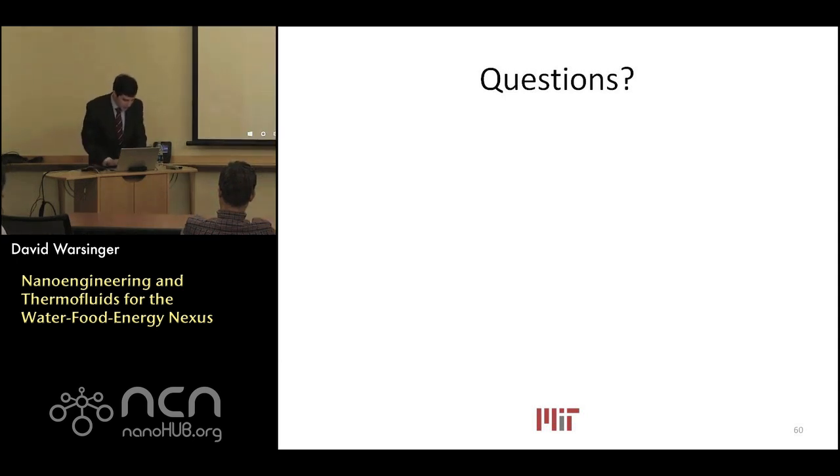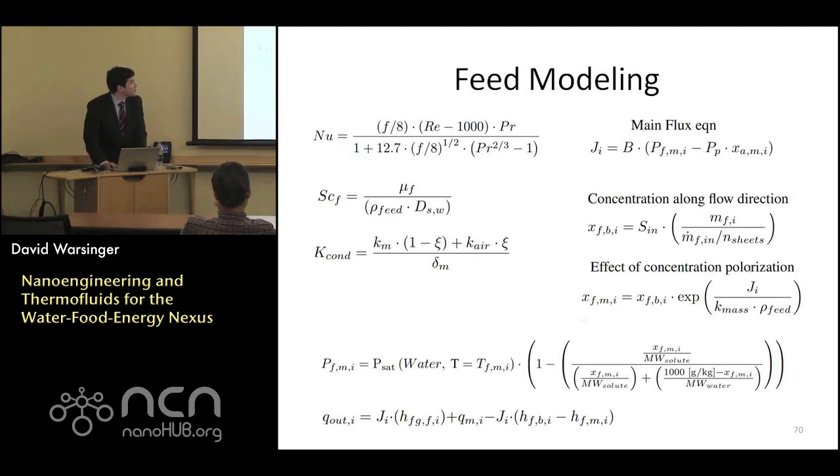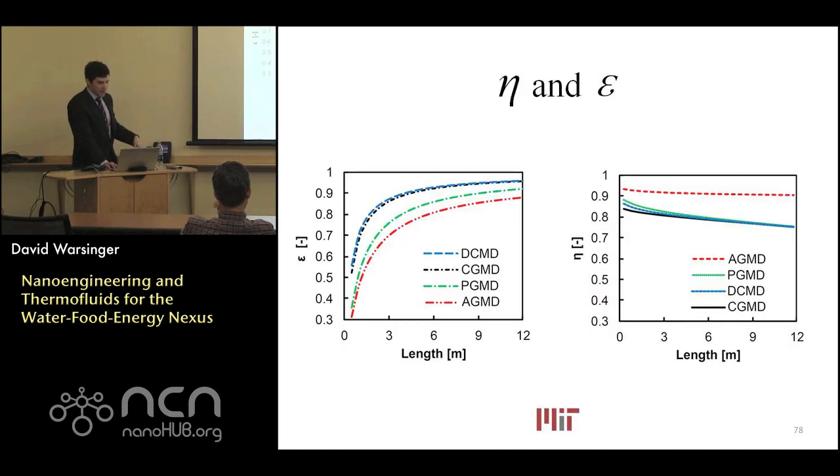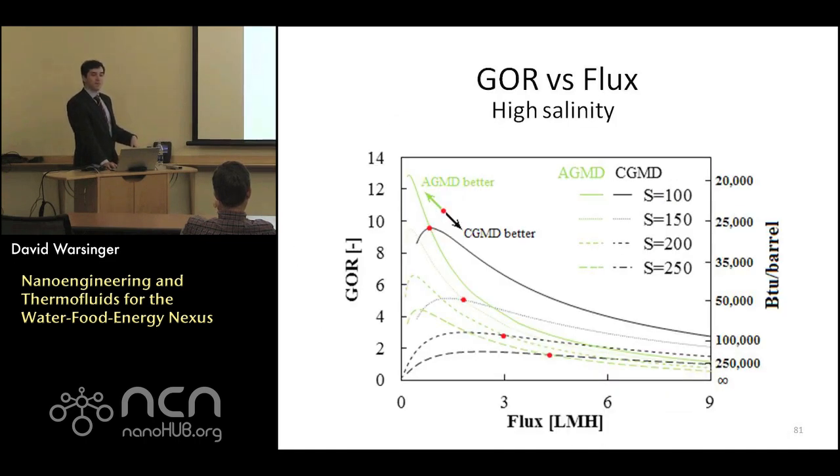Looking at backup slides on modeling: here are modeling details for the feed side, the air gap side, the cooling side, feed modeling, and the non-dimensionalization framework developed for heat exchangers. Looking at different new and old efficiency parameters. This is a salinity graph looking at the air gap design, which is the best technology at high salinities. The experiments are all validated with these models, and the slides shown earlier had model curves with the experimental data.